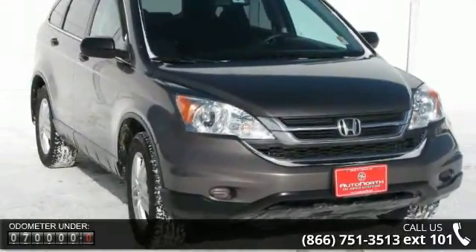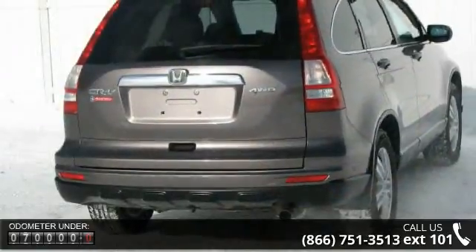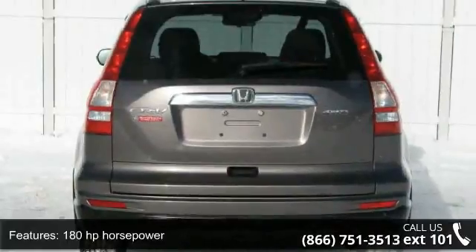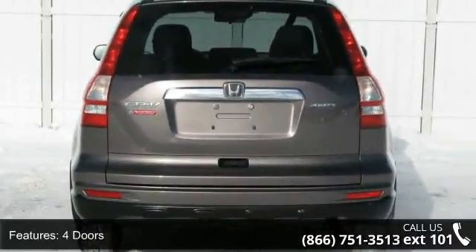Enjoy these notable features: 180hp, 4 doors, 4-wheel ABS brakes, 4WD type automatic full-time, and air conditioning.